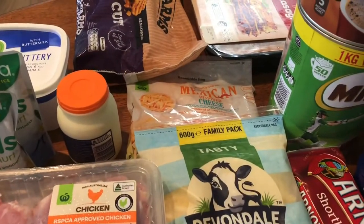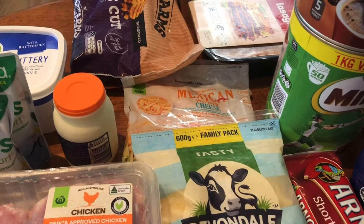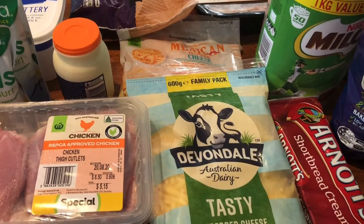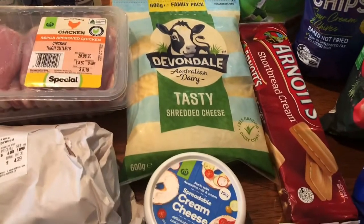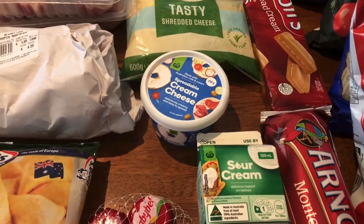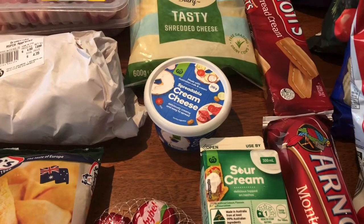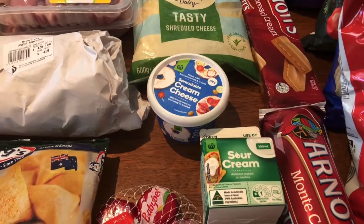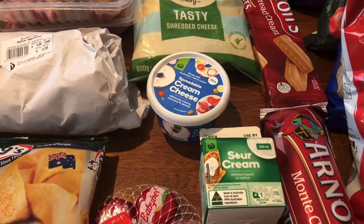We needed everything cheese-related. You've already seen the sliced cheese — we've also got Mexican cheese and grated tasty cheese. Plus cream cheese and sour cream. I'm going to be doing some soft tacos for an evening meal, so that's where the Mexican cheese comes in.